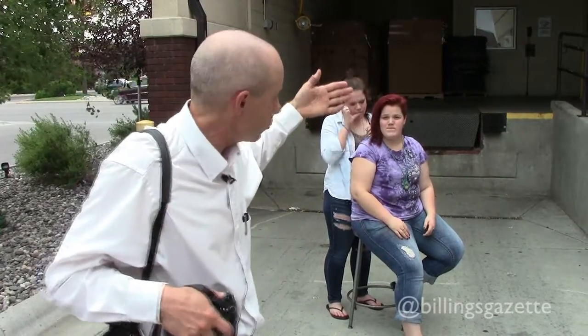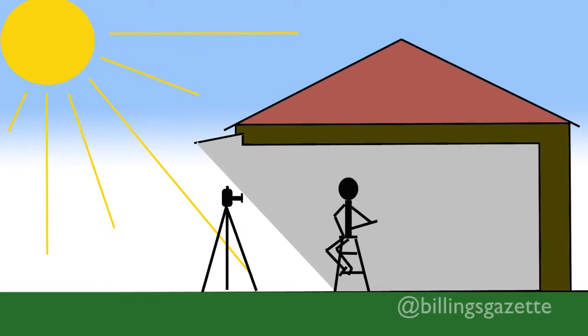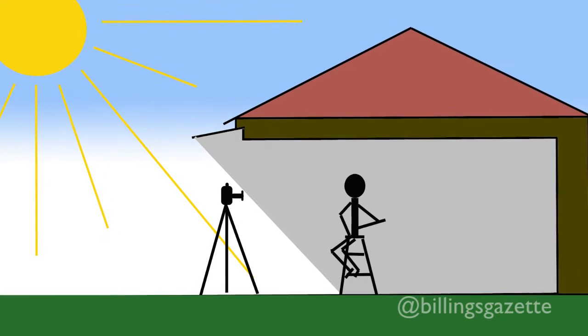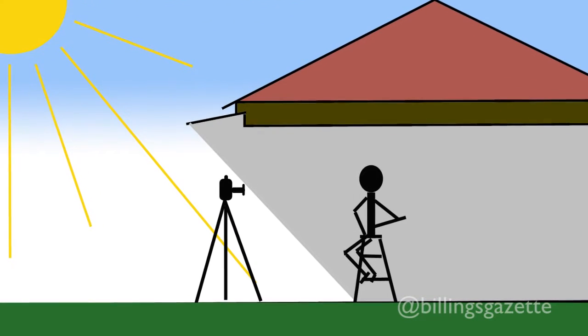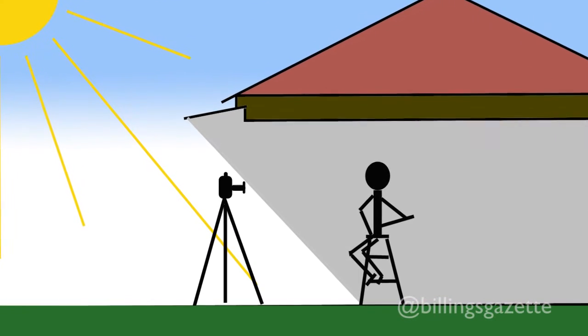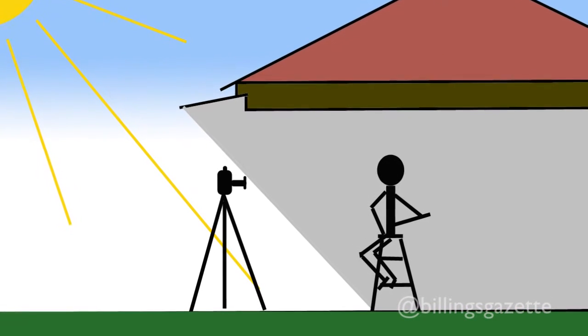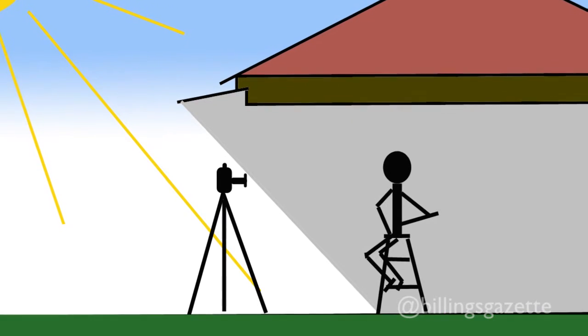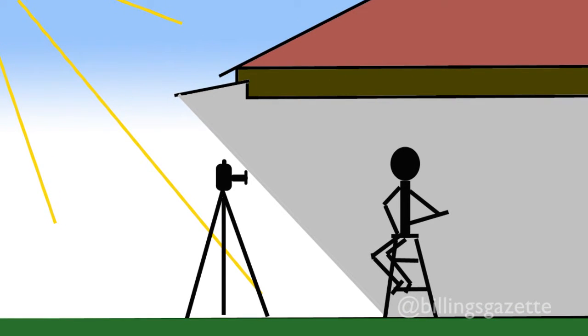A lot of times what I'll use is a garage. I open the garage door and put the subject just inside the door so they're out of the direct sunlight — and then the background will just go black. The lighting from the outside is fairly even so that you don't get any harsh shadows. So we're just going to see how this looks here.